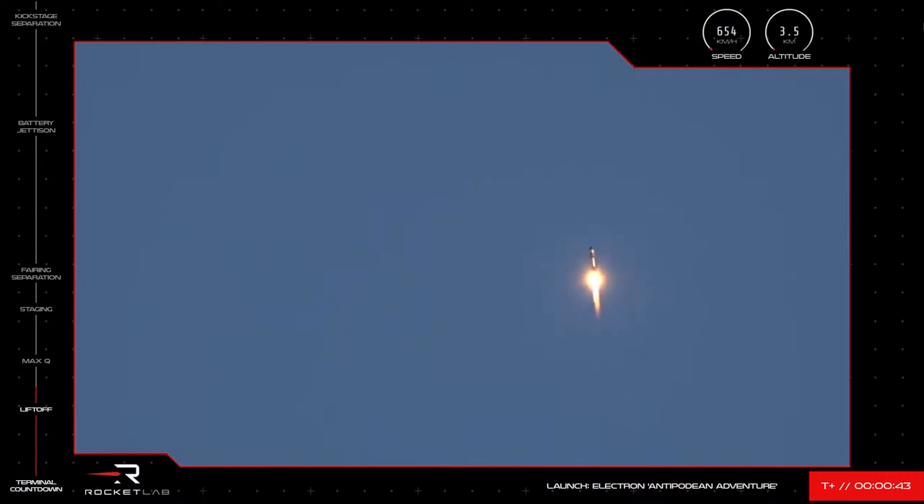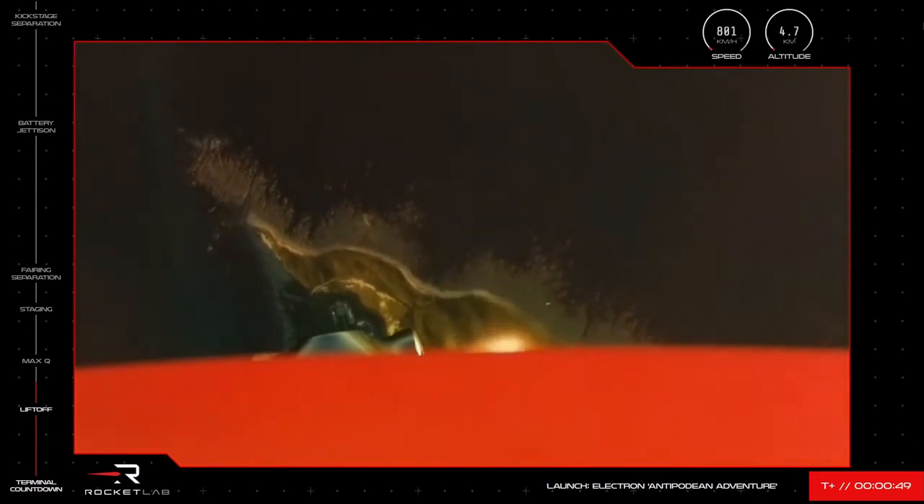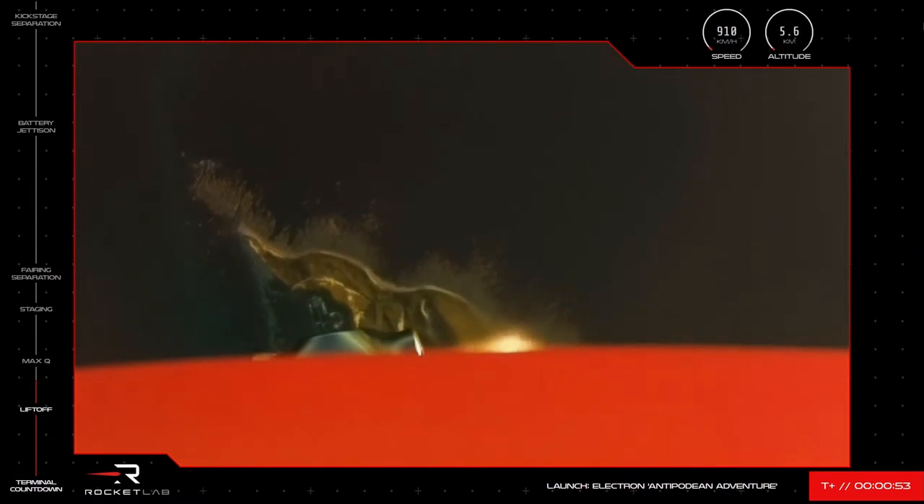Entered burnout detect mode. There we go. T plus 50 seconds into the NRL-199 mission on its Antipodean adventure. Electron's engines will soon power down slightly to prepare the rocket to pass through max Q, or the point of maximum aerodynamic pressure against Electron during launch.